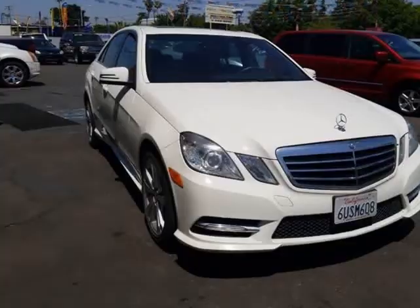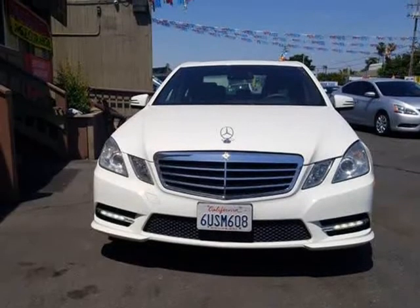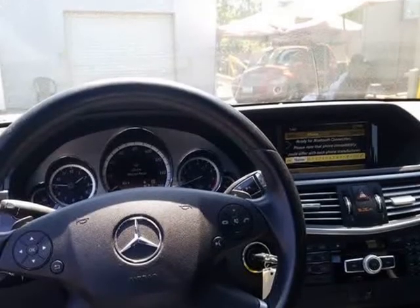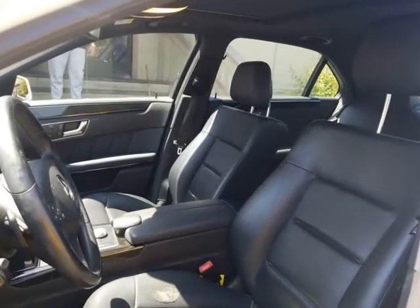The tires are slightly worn with about 75% of tread life left. The interior was well maintained and is extra clean. The exterior was well maintained and is extra clean. This vehicle has no previous collision damage.